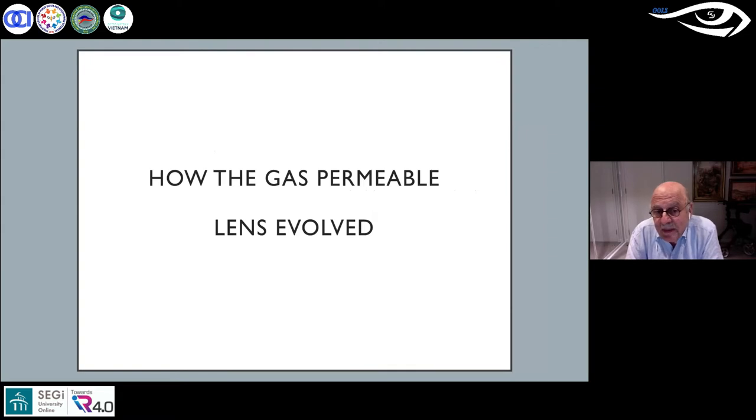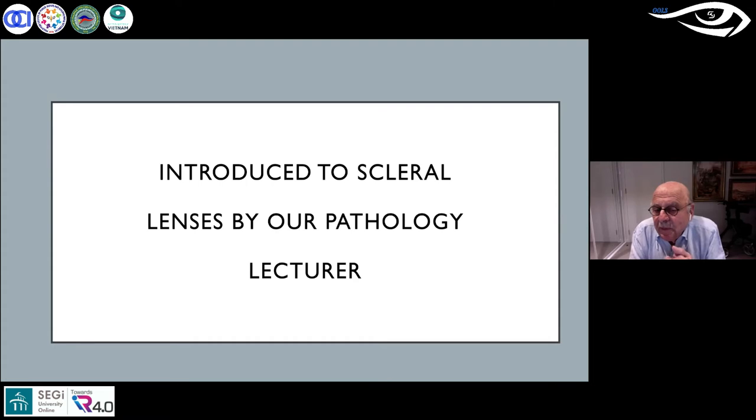This is how the gas permeable scleral lens evolved. I was introduced to scleral lenses by my pathology lecturer, an ophthalmologist called Ken Martin-Brown, who had actually worked in London with Joseph Delos. In his lectures he always alluded to the benefits and great use of the scleral lens — it was the only option they had. My father was an optometrist who always emphasized that the world of a specialist is very important; getting a specialty would make you very successful. That was my first introduction.